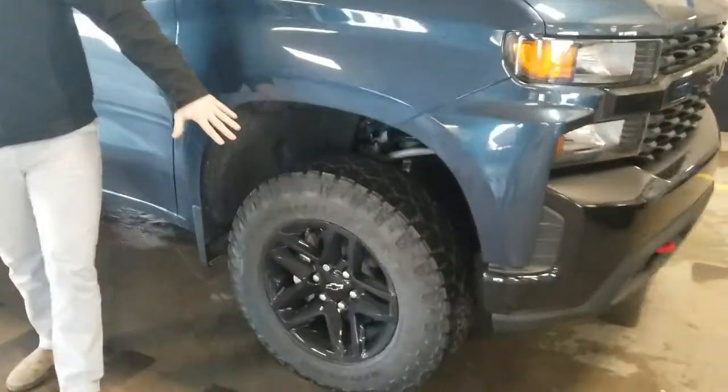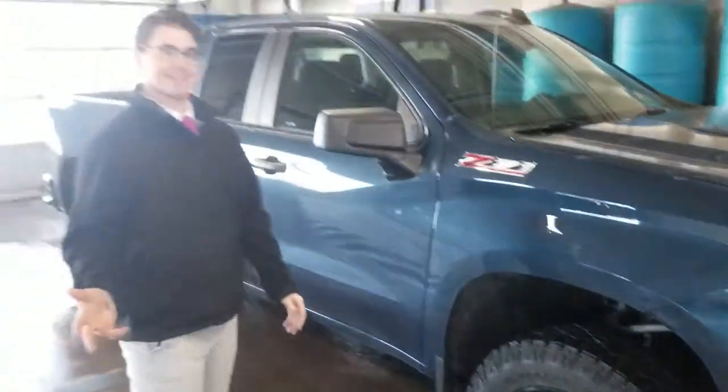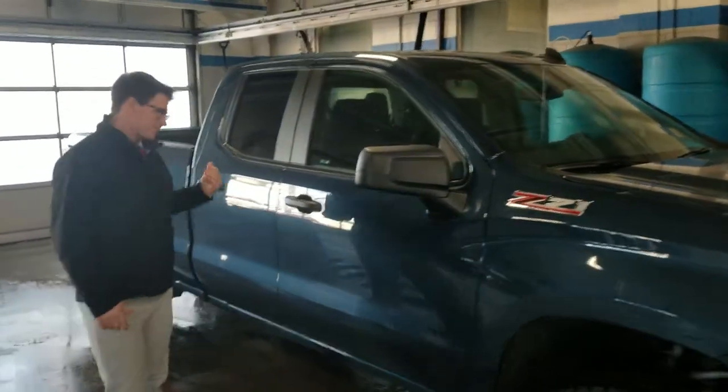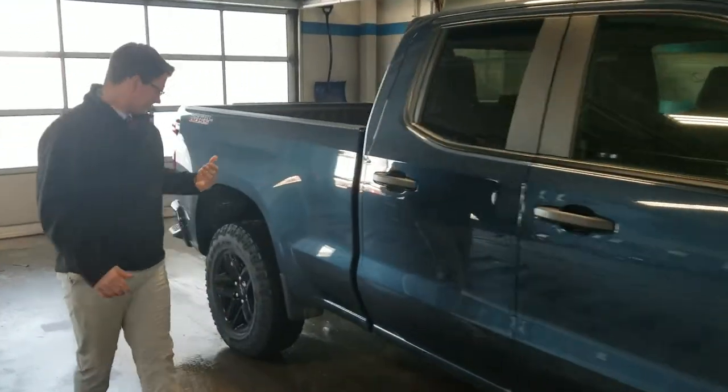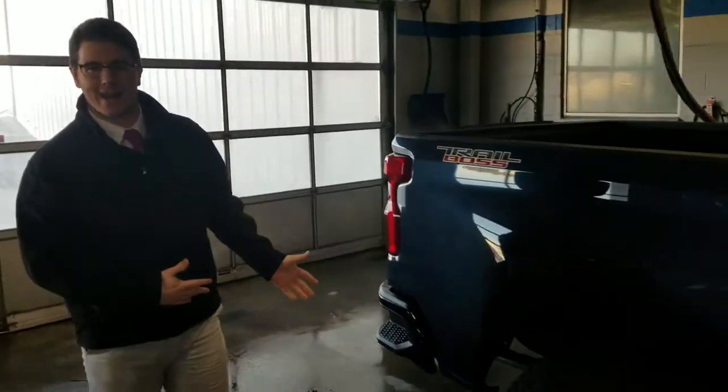Look at those black rims — don't those match that black front real nice? Nice sleek lines on this truck really help with the aerodynamics of the vehicle, so this baby's gonna cut right through the wind.